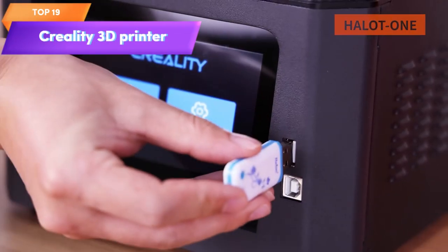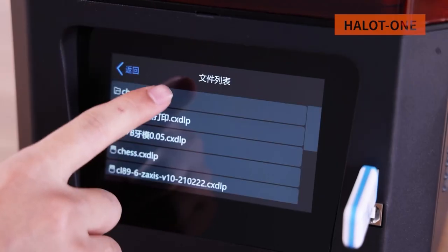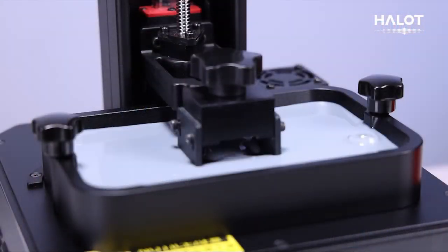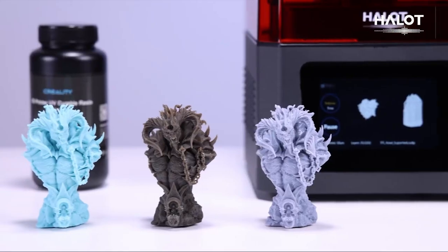Top 19 is a resin 3D printer with a 6-inch monochrome LCD screen. It offers high-precision printing and a fast printing speed. It has Wi-Fi control, a dual cooling and filtering system, and easy slicing software. It's suitable for users who require detailed and intricate 3D prints.